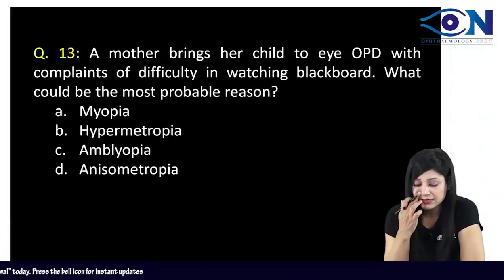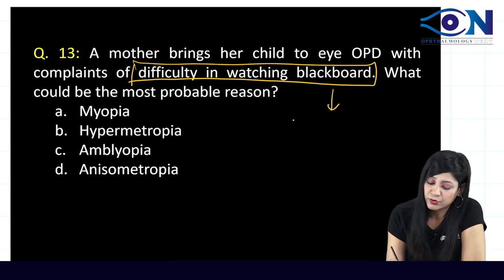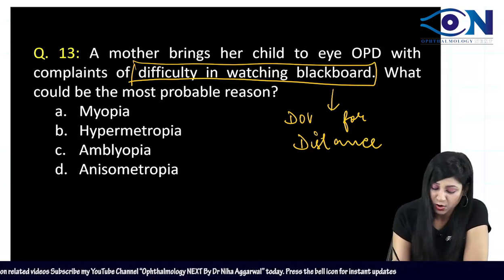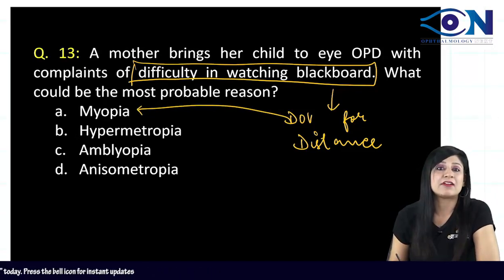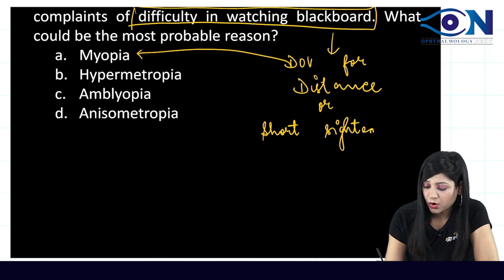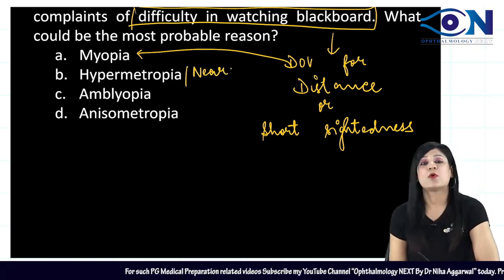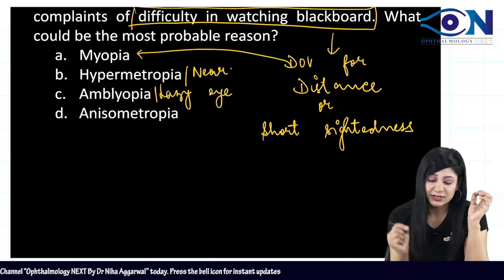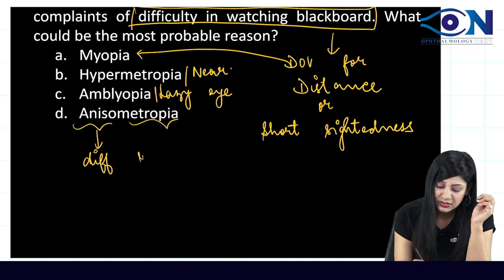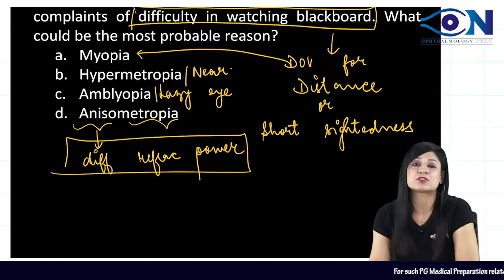A child brought by mother with difficulty watching the blackboard — inability to see distant objects is diminution of vision for distance, which is myopia (short-sightedness). Hypermetropia/hyperopia gives diminution of vision for near. Amblyopia is the lazy eye with no organic pathology. Anisometropia means different refractive power in both eyes.